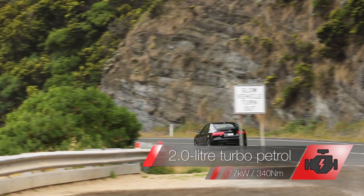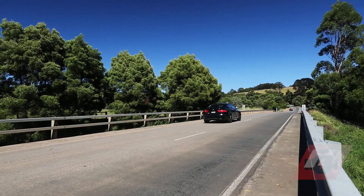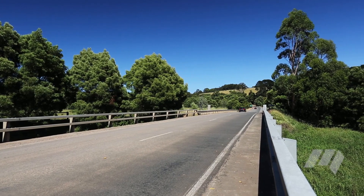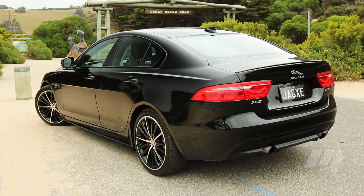The Jag's engine felt sportier than its rivals and its transmission more adaptive. It wasn't the fastest against a stopwatch, however, and although the XE's stopping distance was the best on test, our judges criticised the pedal's wooden feel.